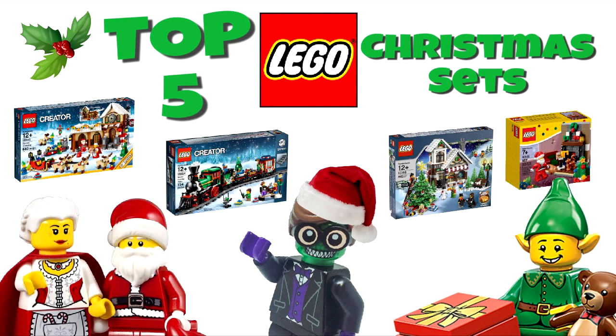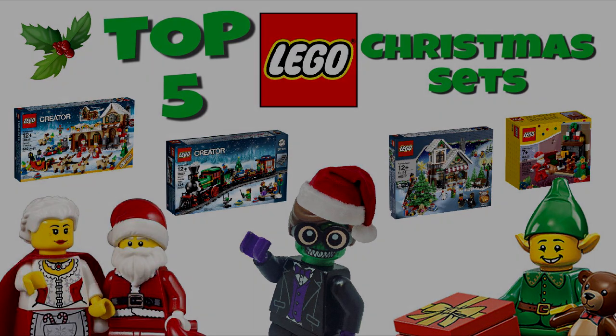What's going on guys? So in the spirit of the holidays, I've compiled this list of the top 5 LEGO Christmas sets. Now these are my opinions, and I'm sure we'll disagree at some point, so if you disagree with one of my choices, let me know down in the comments. Be nice about it though, it's Christmas, come on. So without further ado, let's jump into number 5.